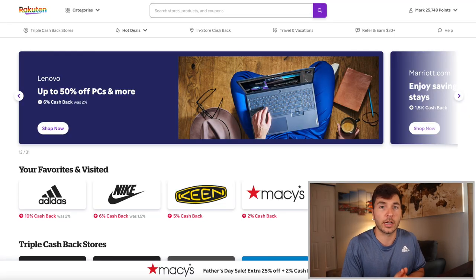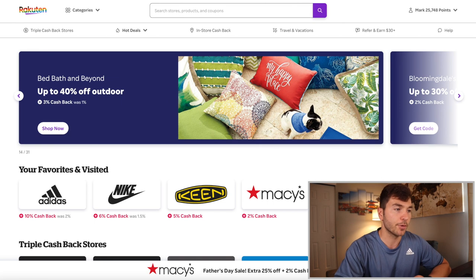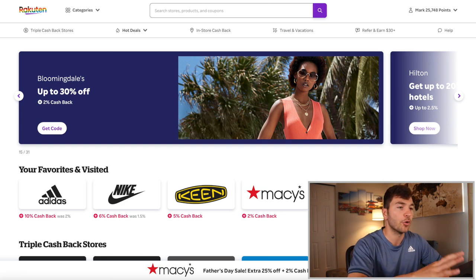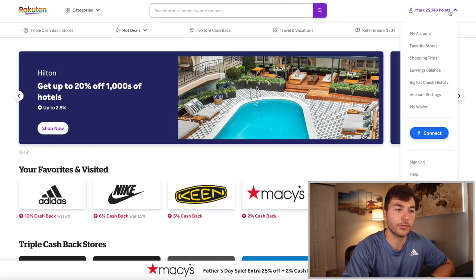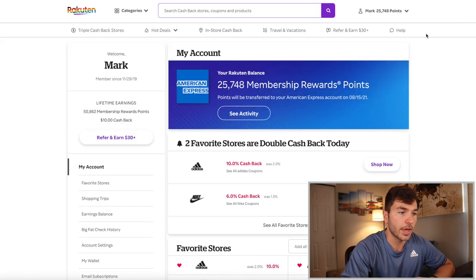The first thing you're going to need to do is create a login — a very simple process: just an email address and password. Make sure you pick something easy to remember but hard to steal. Once you have your account created, here is what the homepage will look like. We're going to first start with 'My Account' and look through what's going on.